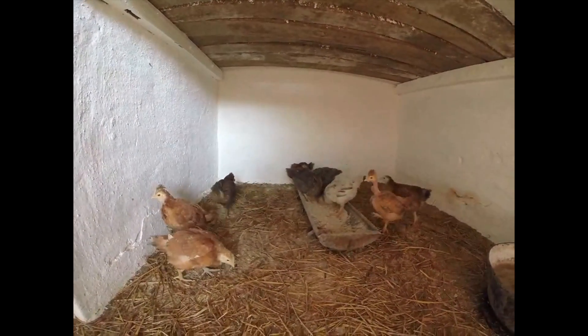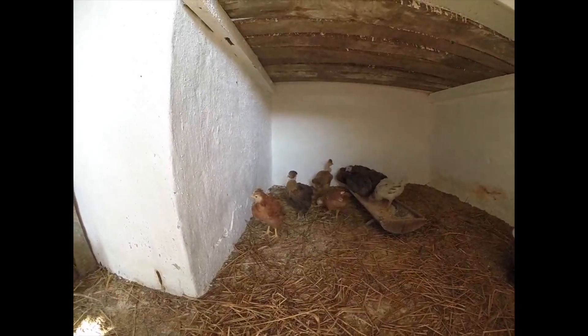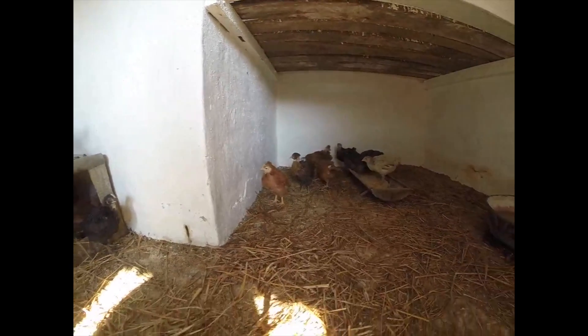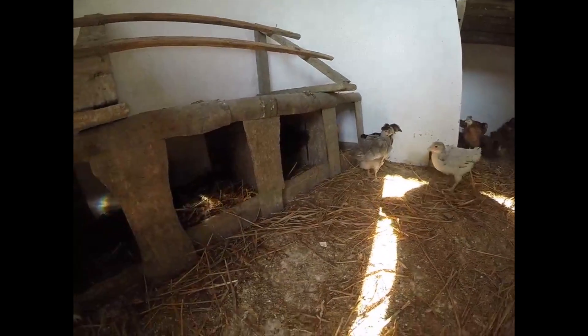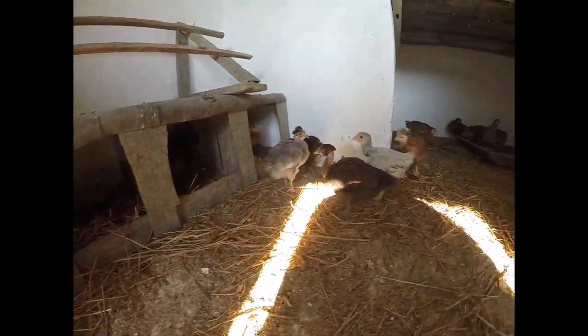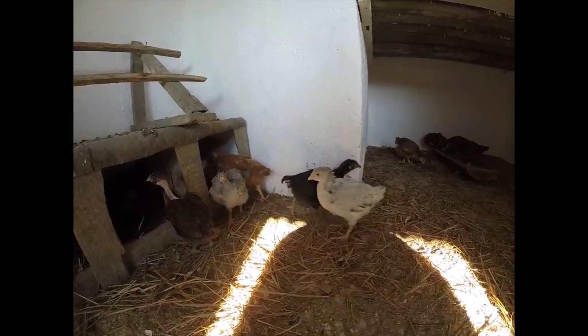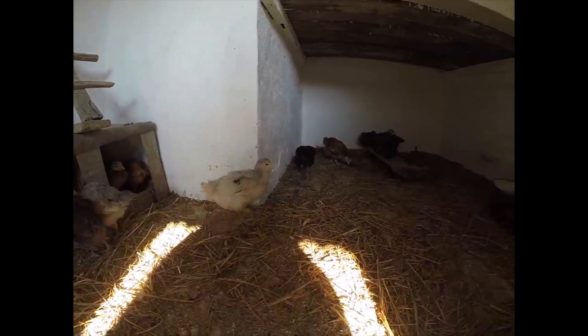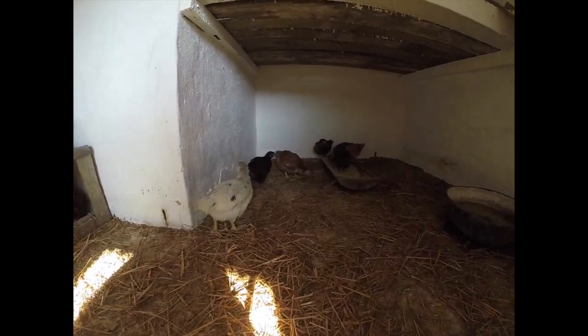We're super happy first-time owners of chickens — about 15 total including the rooster. We don't know how many males and females we have yet, we'll let you know in another video. Yep, they look happy, we're happy — a bunch of city people trying to live the farm life.